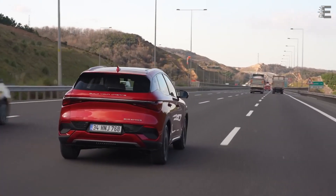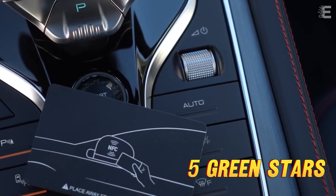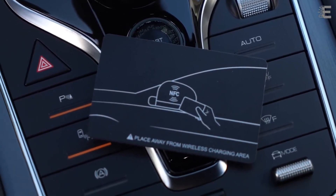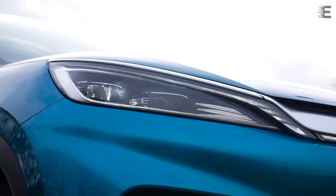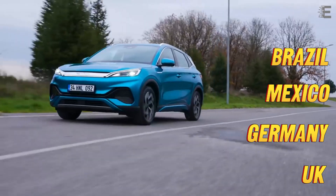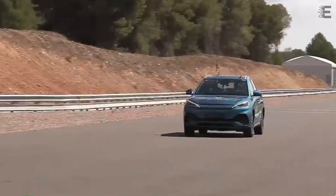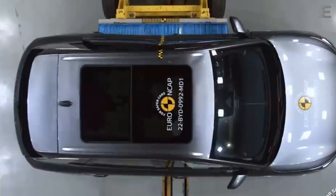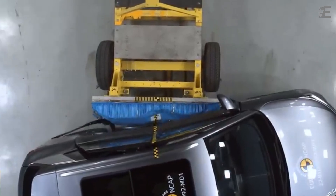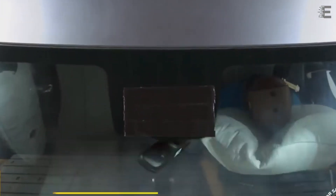Overall, the BYD Auto 3 achieves an average score of 97%, swiftly obtaining all five green stars, and competes with popular EV brands in the European market. It has also obtained a five-star Euro NCAP safety certification and is sold in several countries, including the UK, Germany, Mexico, Brazil, and Australia. In August it became the best-selling EV in Sweden, and in September the 500,000th Auto 3 came off the production line in China.